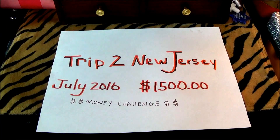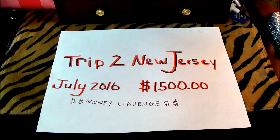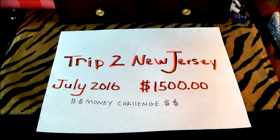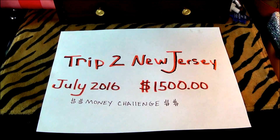Hey everyone, it's your girl Nunu the Hairdiva, and I'm back with you with my first update on the trip to New Jersey for July 2016. If you are new to my channel and this is your first video that you are watching, I will link the very first intro video to this savings in the description bar below. So always check the description bar — I will have links to any other videos in that area. To everyone else, hey y'all, how you doing? Thank you so much for joining in on this first update.